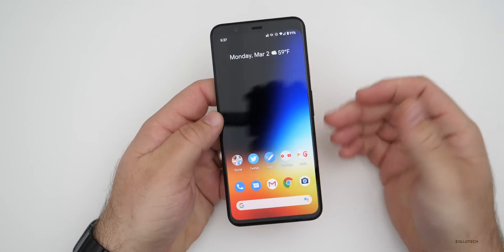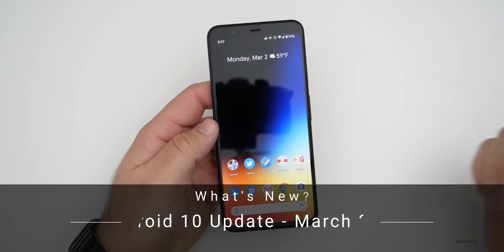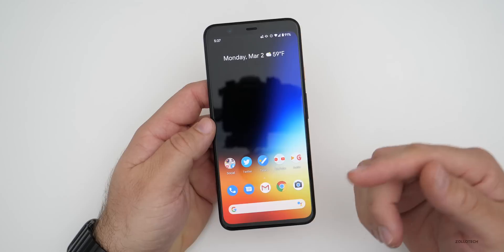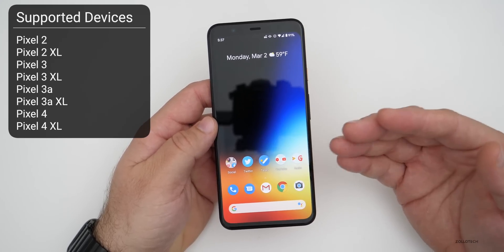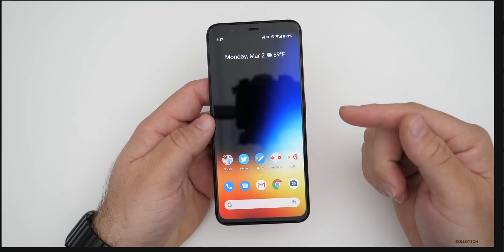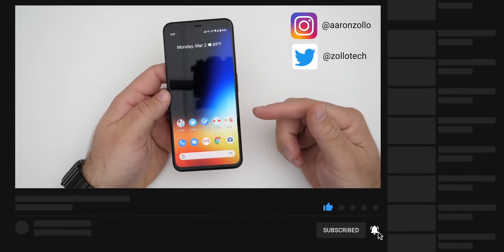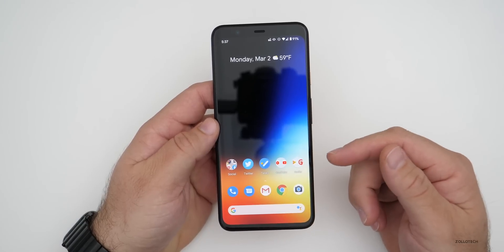Hi everyone, Aaron here for Zollotech. Today the Android March 2020 update came out along with a feature drop for Google Pixel devices. This is out to all supported Google Pixel devices starting with the Pixel 2, 2XL, going all the way to the 4 and 4XL. It's also available for Essential phones the same day, and Samsung and other manufacturers will roll it out to their own devices soon.